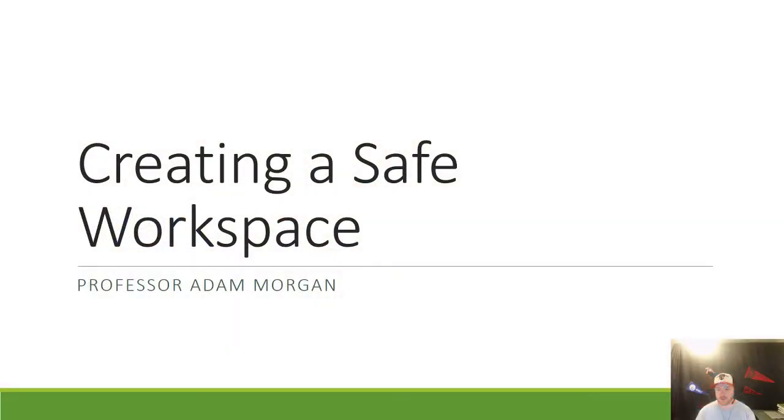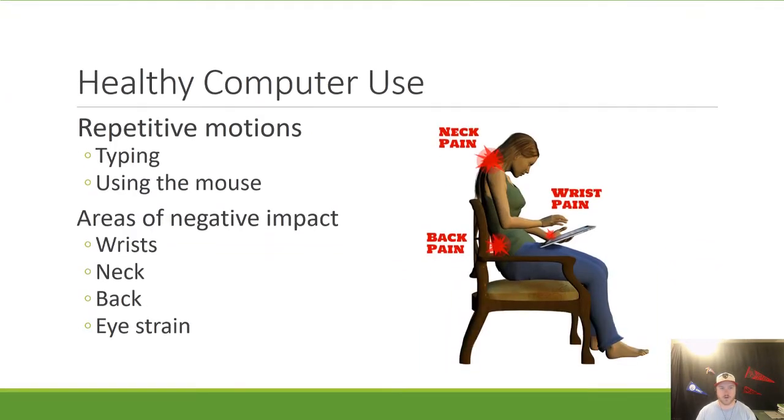Hi and welcome students. In this video, I'm going to be talking about creating a safe workspace while you use your computer. So often when I talk about computers, I talk about keeping your computer safe and free of viruses. Well, today we're talking about our own health and safety while using a computer.